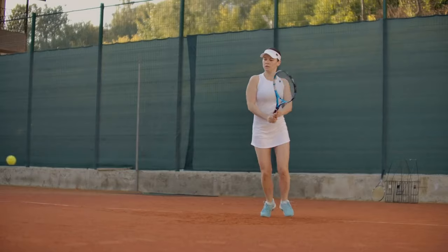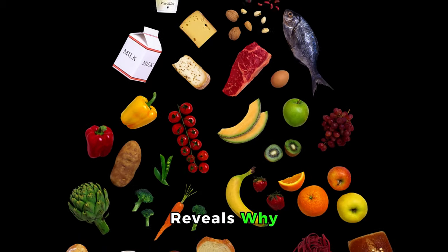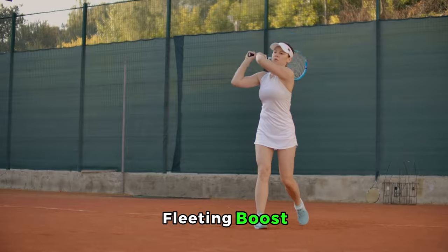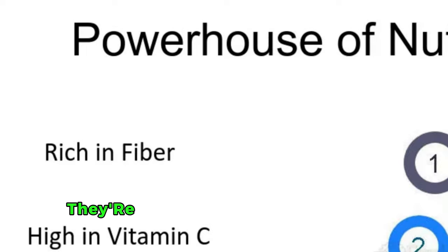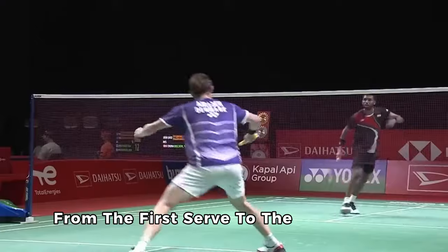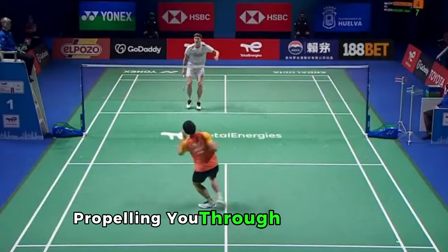1. Complex Carbohydrates: Energy Boosters. Diving deeper into the world of complex carbohydrates reveals why they're the cornerstone of a badminton player's diet. These aren't just your average energy sources. Unlike simple sugars that offer a quick, fleeting boost, complex carbs come with a treasure trove of benefits tailored for endurance and performance. Foods like oats are a powerhouse of fiber and minerals, steadily releasing energy, allowing players to maintain high-intensity performance from the first serve to the match point. Whole wheat bread is layered with B vitamins, essential for converting food into fuel, propelling you through each game.